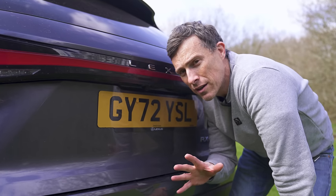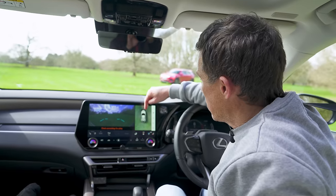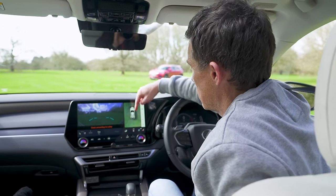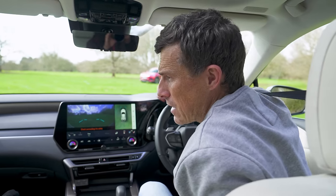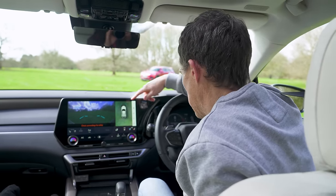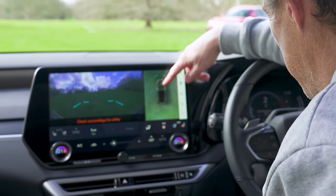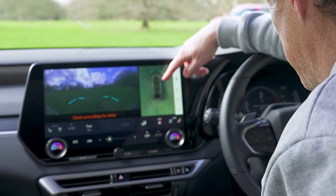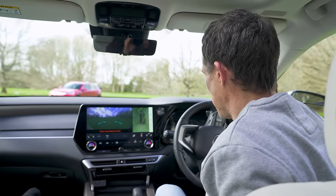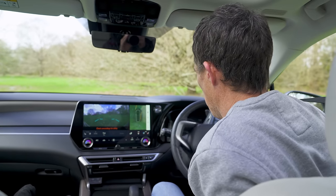Moving on to five cool things. First: the 360-degree camera can paint in what it's seen ahead of you, so it's effectively like being able to look underneath the car, which is really handy if you're trying to drive off-road and avoid obstacles. You can see it paint in as you drive around — perfect to make sure you don't go over nasty rocks.